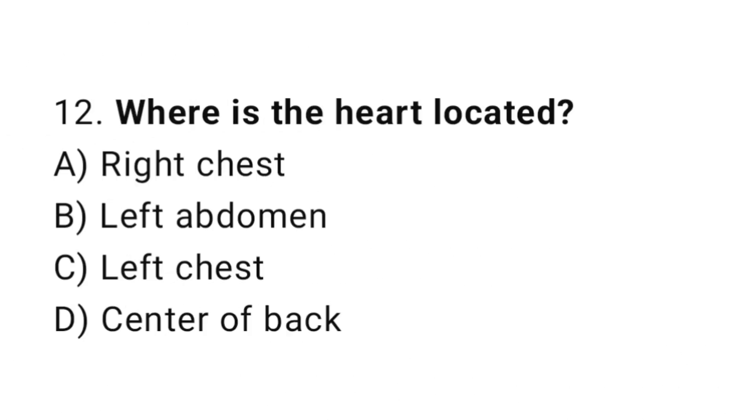Question number 12. Where is the heart located? The correct answer is C. Left chest.